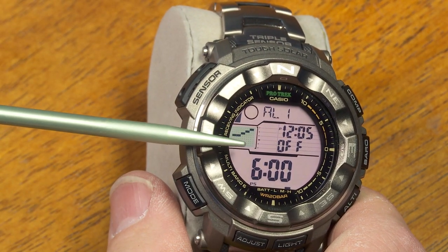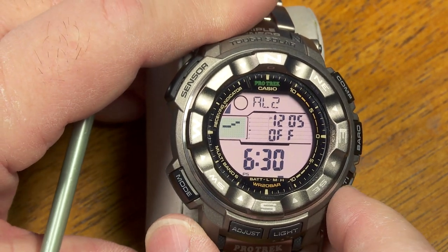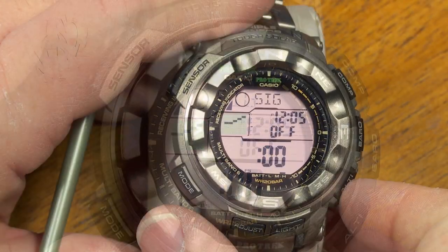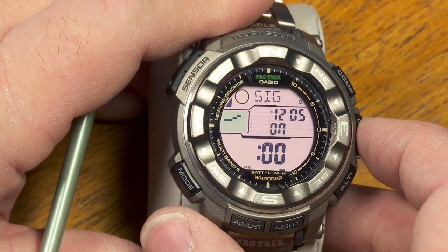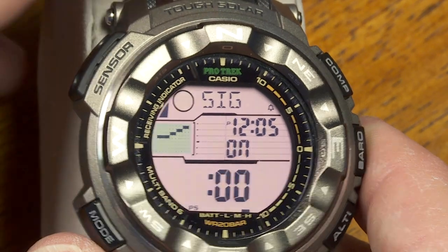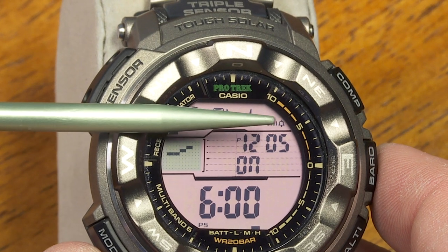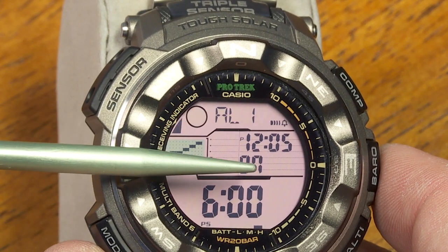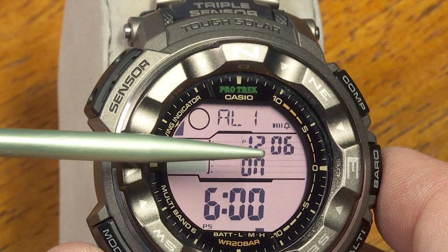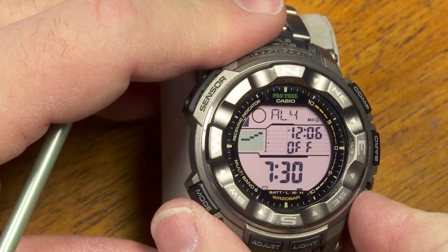Here's the alarm mode — there are five alarms plus the hourly signal. Scrolling with the button shows the other alarms. Tapping the middle button turns the hourly signal on or off; when on, a little bell appears on screen. When one of the alarms is turned on, the alarm symbol appears. I like that it shows my local time while I'm still in alarm mode setting up these different alarms.